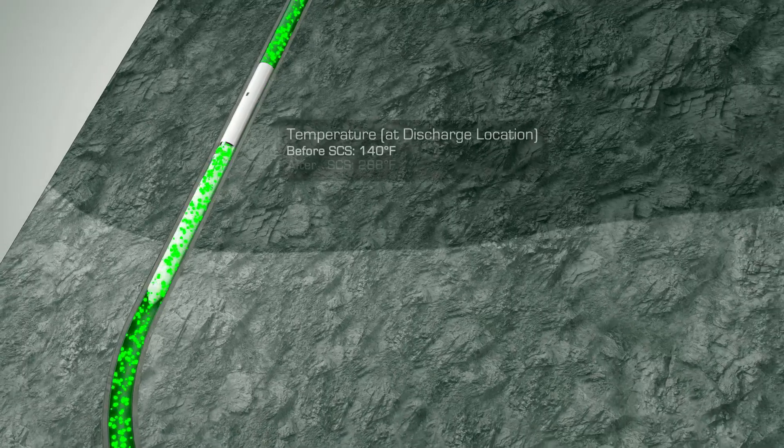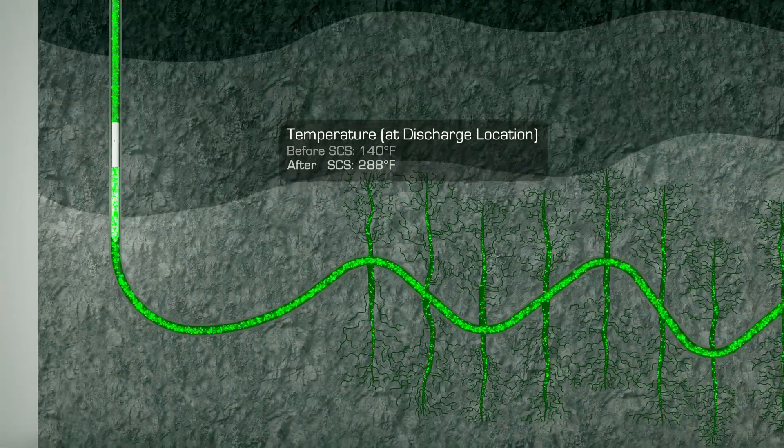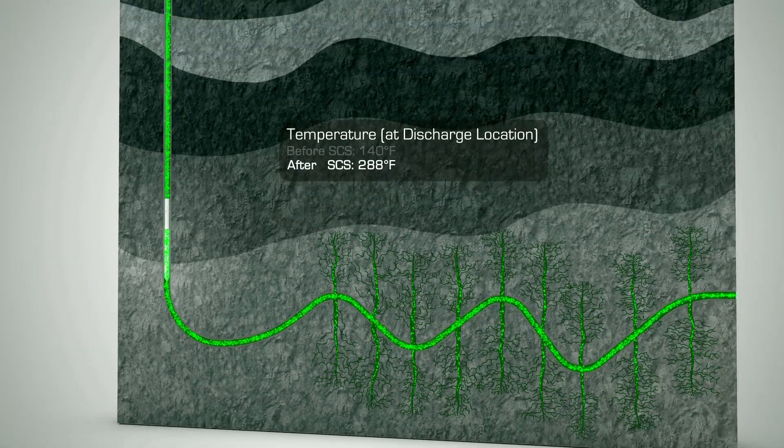combined with the compression effect created by the SCS425, raises the temperature at discharge, which helps to evaporate liquids, further improving gas production at the wellhead.